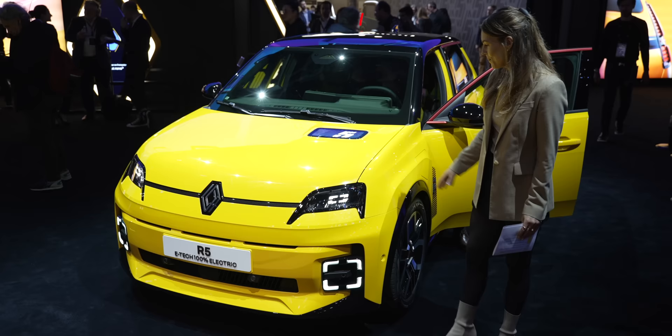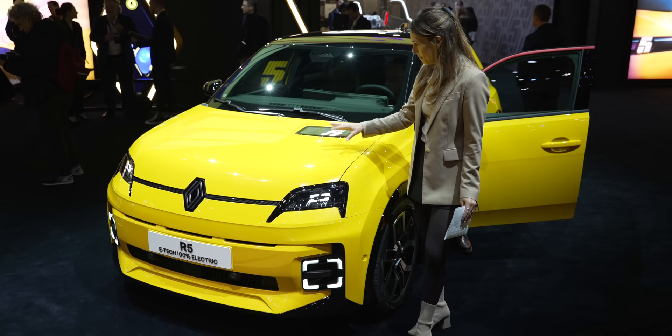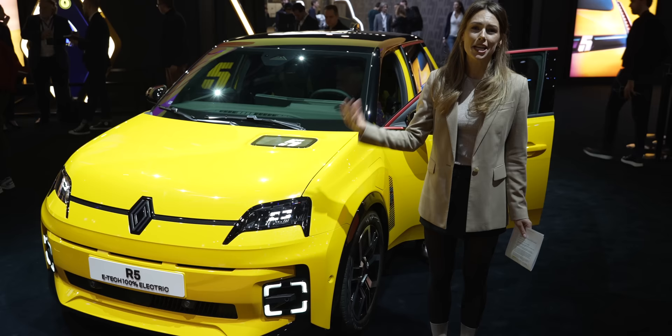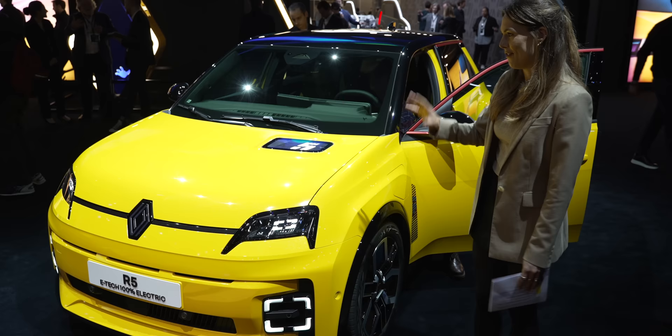Two of the really exciting colours are pop yellow and pop green, and they have this sparkly effect. Imagine seeing that on a damp, dreary, grey day and you inject it with this wonderful colour — and if not that, very easy to find in a car park. Of course, there are also some more muted colours if yellow or green perhaps is not your thing.